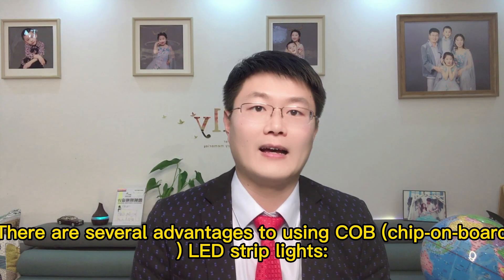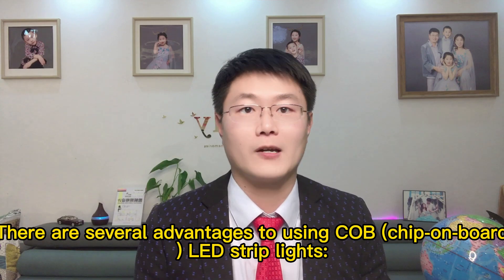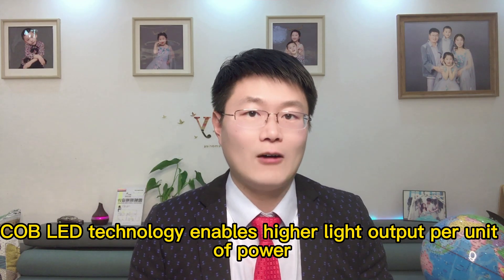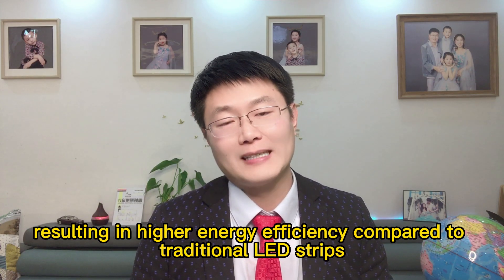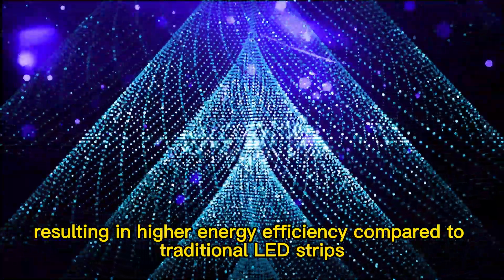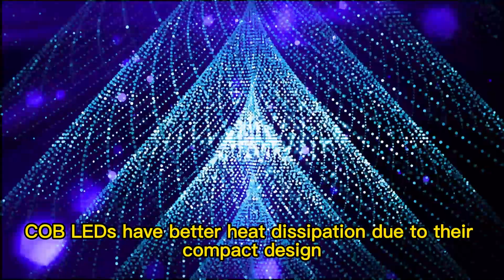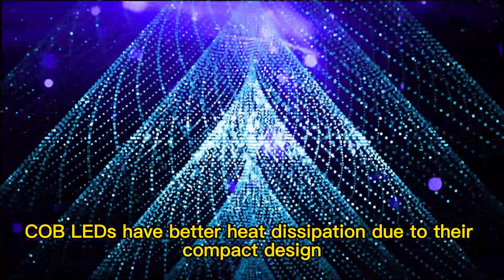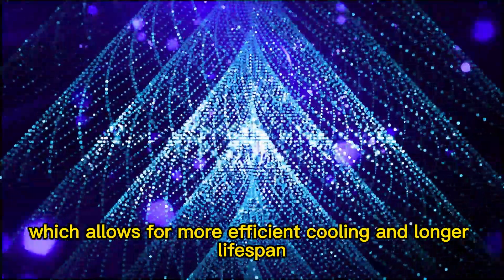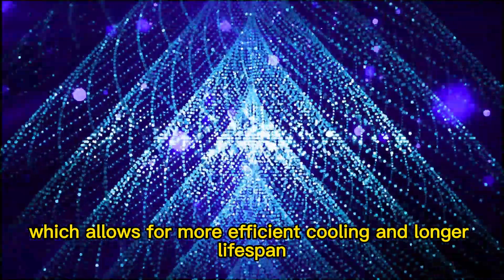There are several advantages to using COB chip-on-board LED strip lights. High efficiency: COB LED technology enables higher light output per unit of power, resulting in higher energy efficiency compared to traditional LED strips. Better heat dissipation: COB LEDs have better heat dissipation due to their compact design, which allows for more efficient cooling and a longer lifespan.